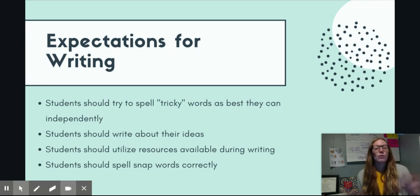They should also be utilizing all of the resources available during writing — whether that's rewatching Ms. Pillian's videos or pulling up some of the posters that Ms. Pillian and we all attach to our writing lessons. Students should also spell their snap words correctly in their writing, and we will give you a resource they can use to do that.